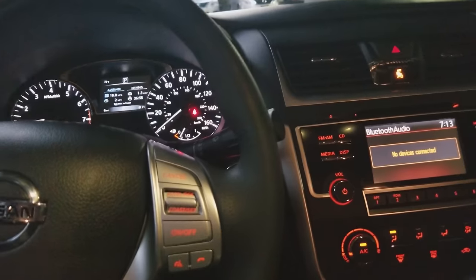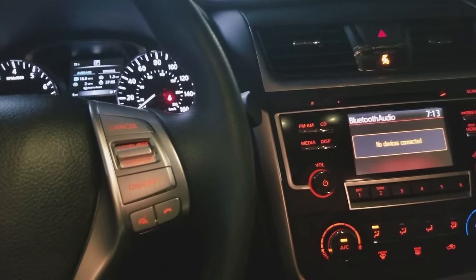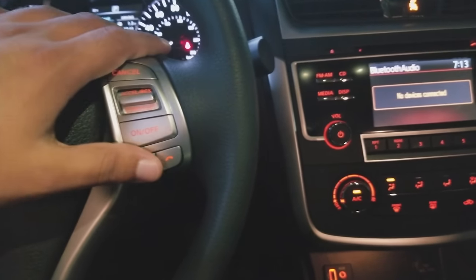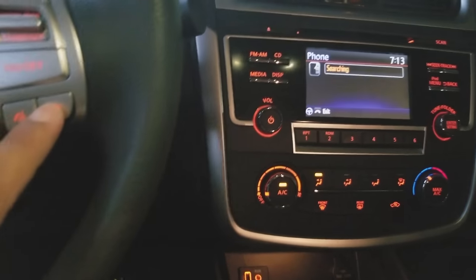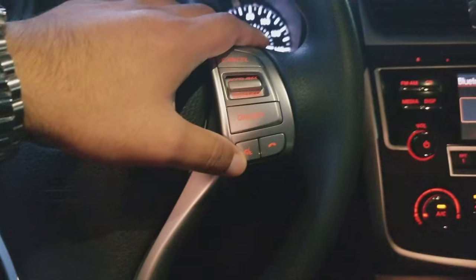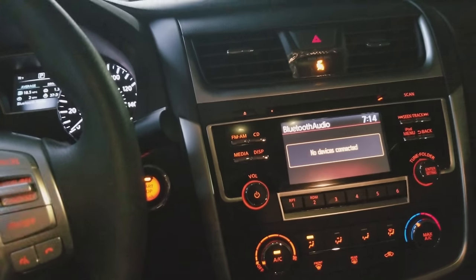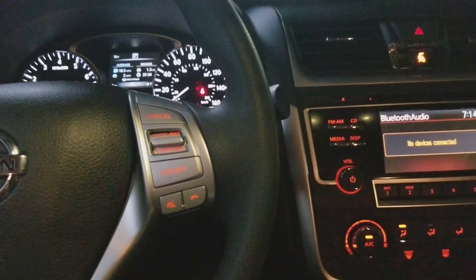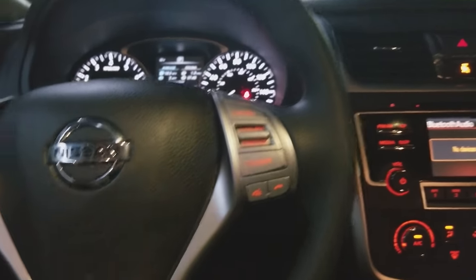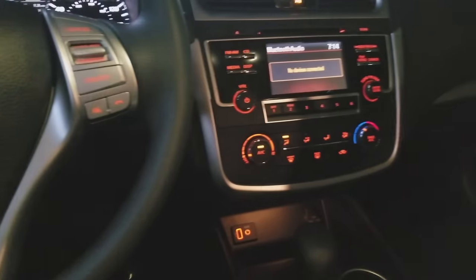Speaking of Bluetooth, if you have an iPhone with Siri and it's connected via Bluetooth and USB, you can activate Siri hands-free through the Nissan steering wheel. Just press and hold the talk button to activate Siri. This lets you text people, make calls, and ask questions using Siri through your car, providing a more connected experience between your phone and the vehicle.